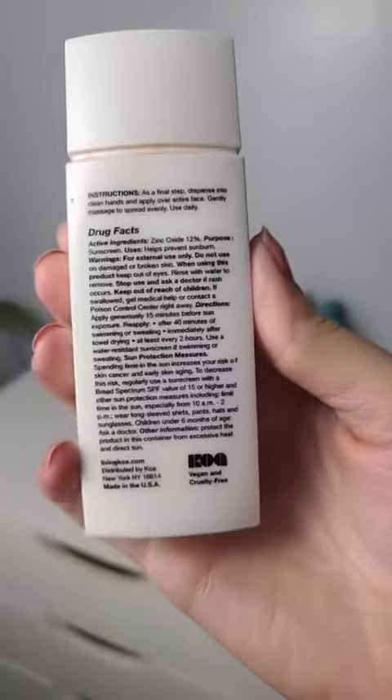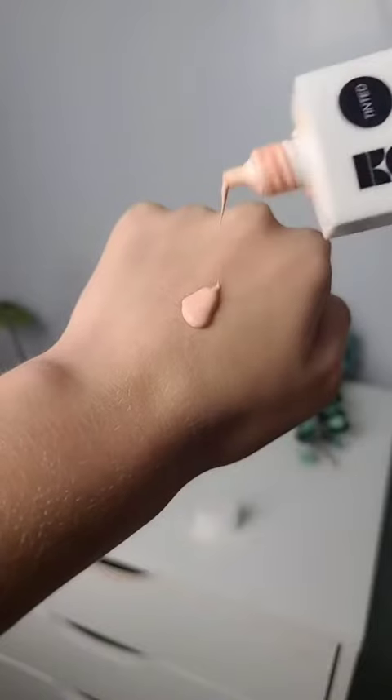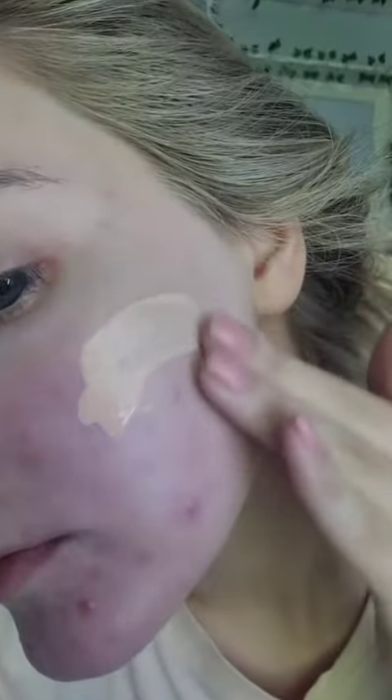They also have a tinted version which I absolutely love. It has a little bit of a tint — not going to provide much coverage at all, but it blends in really seamlessly to the skin, prevents that white cast, and gives a really pretty glow.